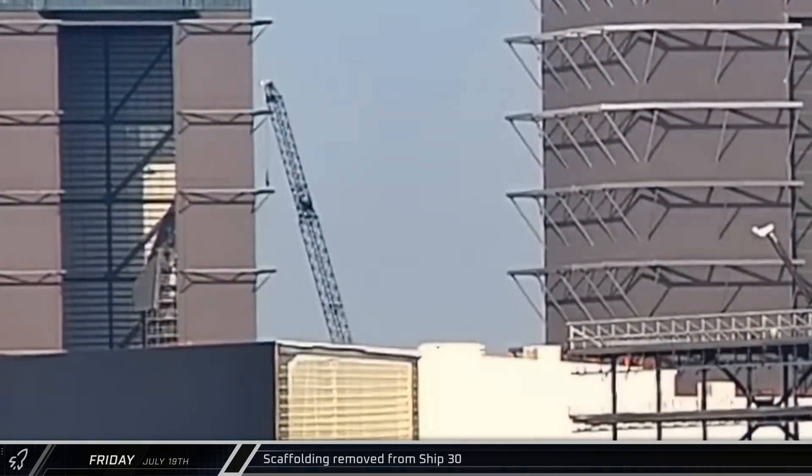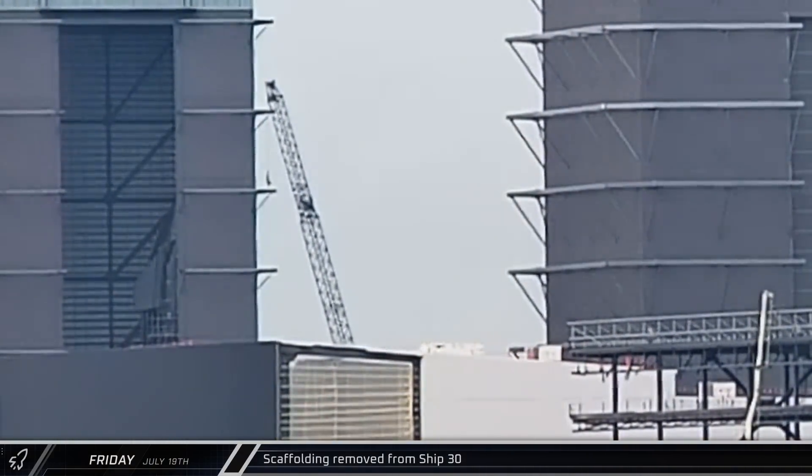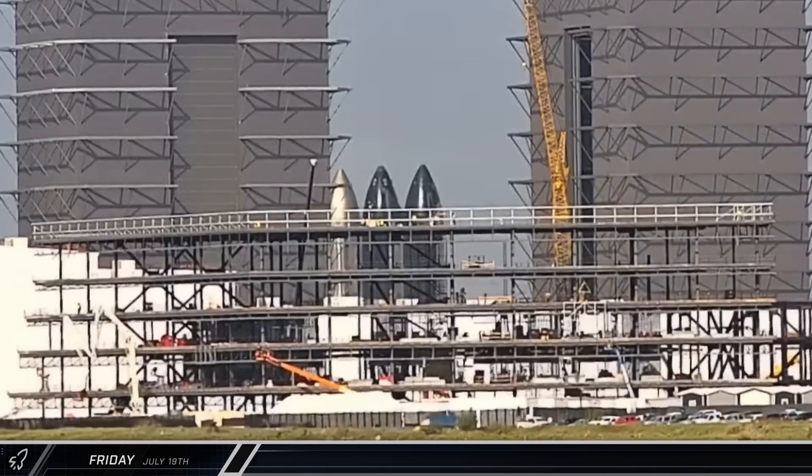Inside the high bay, workers began dismantling the scaffolding around Starship 30 as it moves through processing for Flight 5.